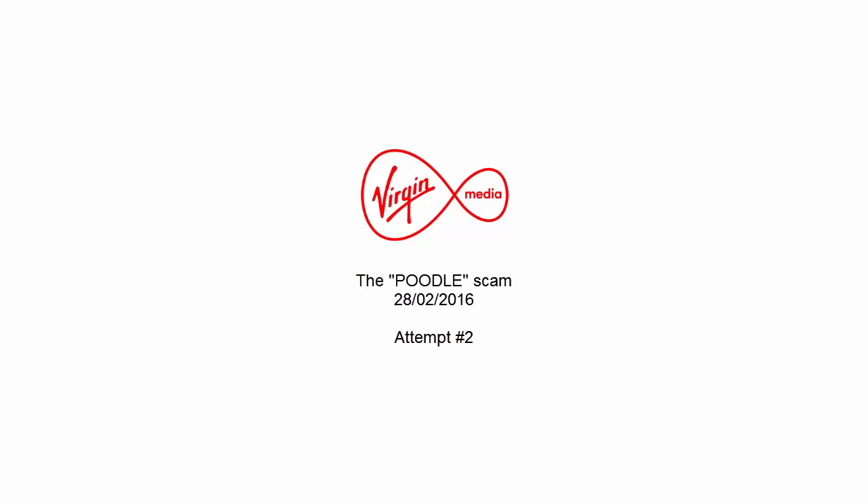Hello and welcome to Gadget Rescue. We're a handy technical support service that Virgin Media customers can pay for, and we're here to help you with all your computer and home technology problems. To speed things up, please tap in your full Virgin Media phone number now.